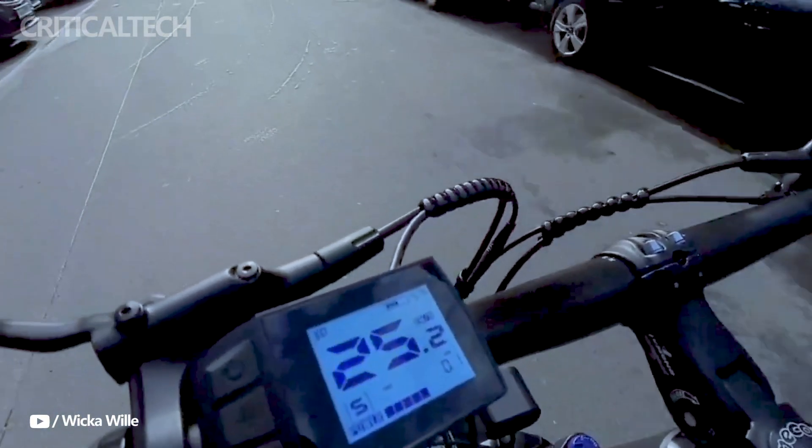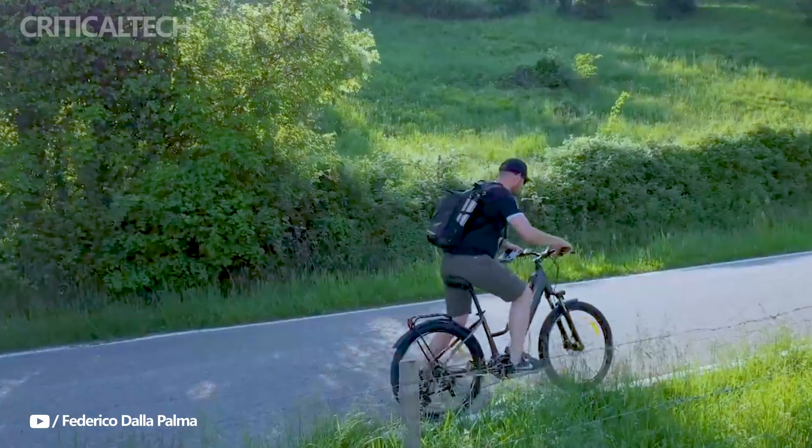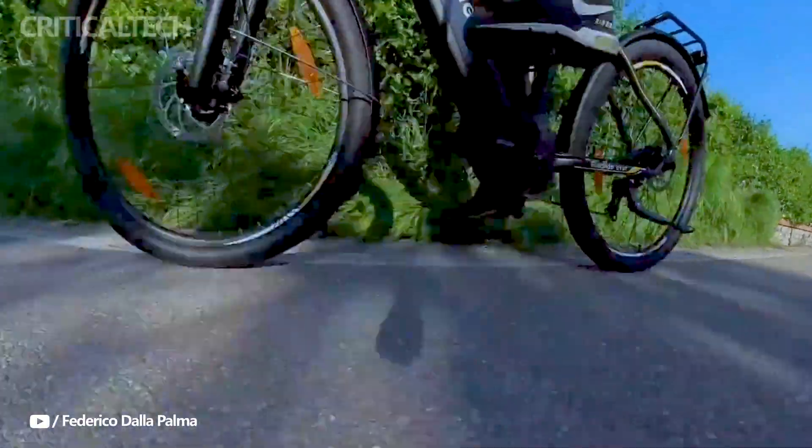The torque sensor-equipped motor provides smooth assistance while driving, making uphill climbs somewhat easy. The reliable and effective braking capability provided by the hydraulic brakes improves rider safety.